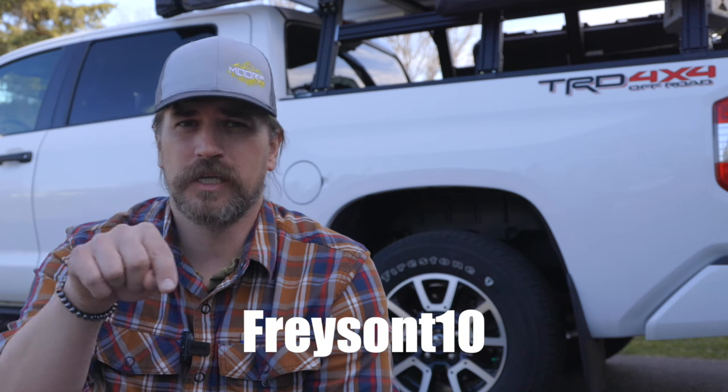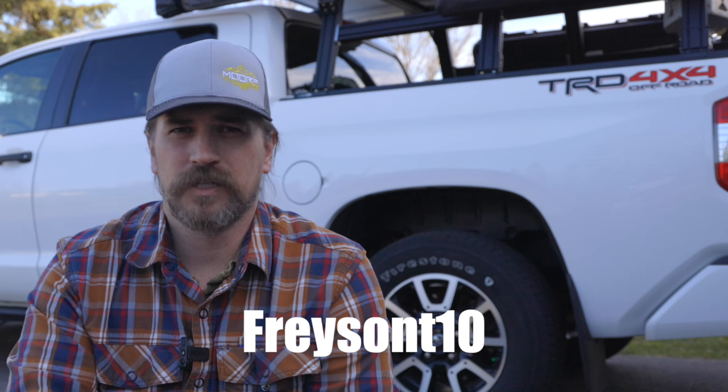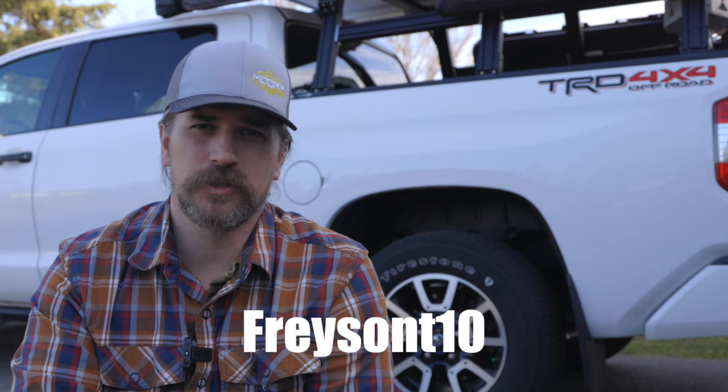We've already made some serious modifications to the Tundra to support our overlanding needs, but today's video is not about a walk-around or the modifications. I plan on being at the Moab Expo of 2024, so if you plan on being there, I'd be happy to give you a walk-around of some of the modifications. It's coming up in a couple days — I'll put a link to get a 10% discount off your tickets. I'd love for you to stop by the Storyteller booth and see our new rig.